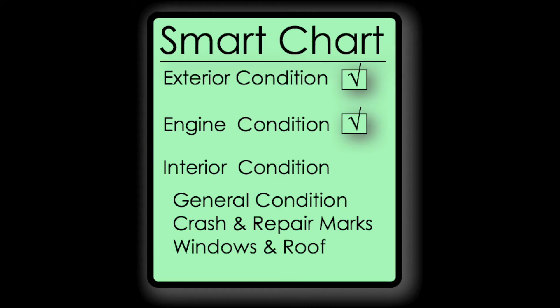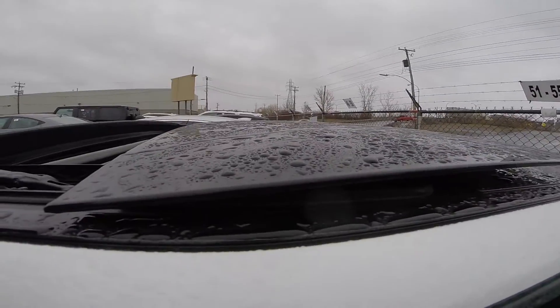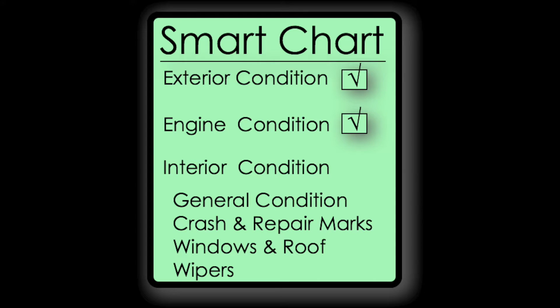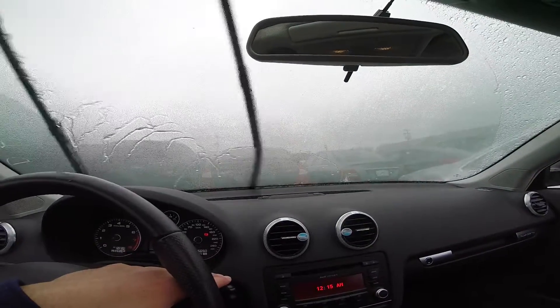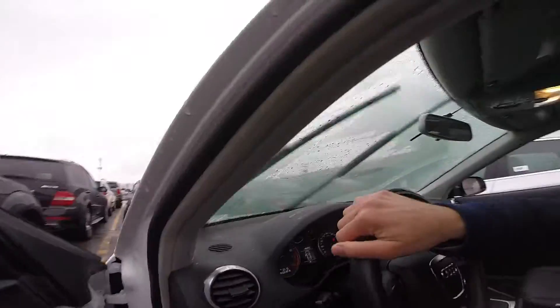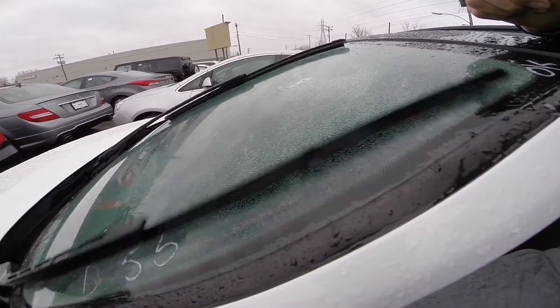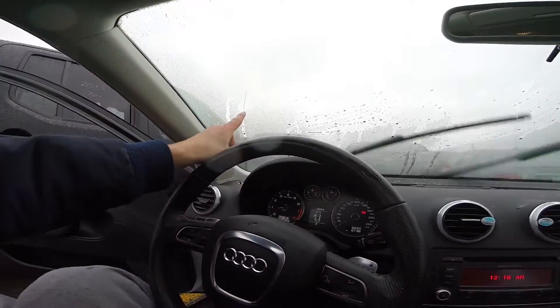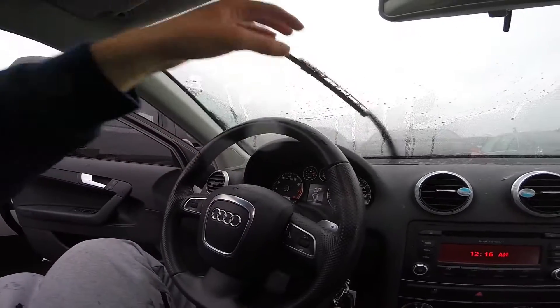Check if all the windows are working — open them up and close them down. Don't forget to check if the windshield wipers show any malfunction. On this car, the wiper is hitting the frame, so there's definitely something odd with the wipers.